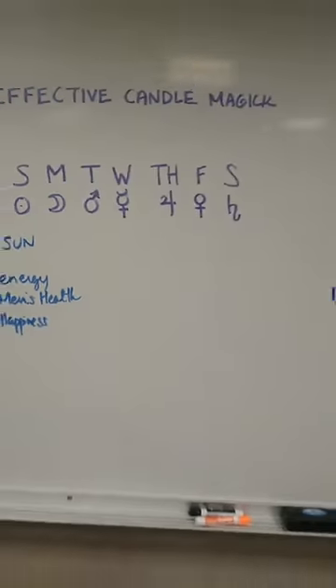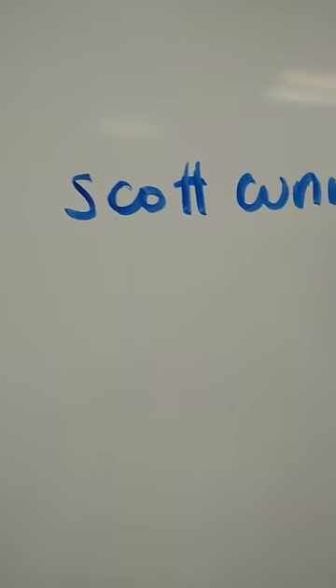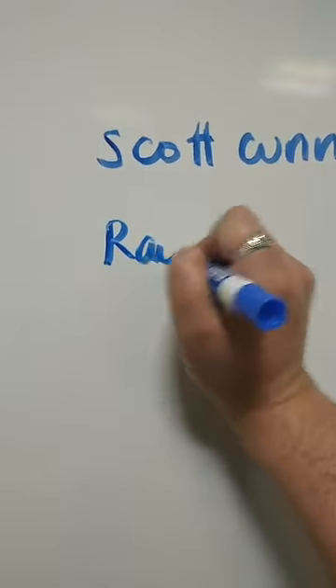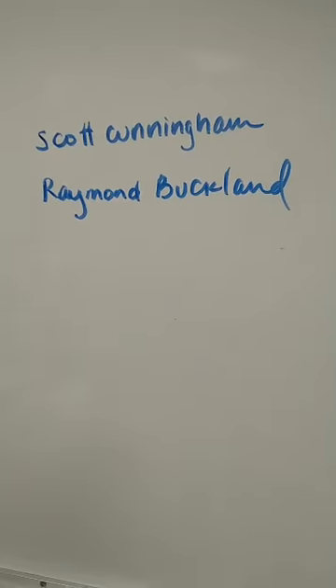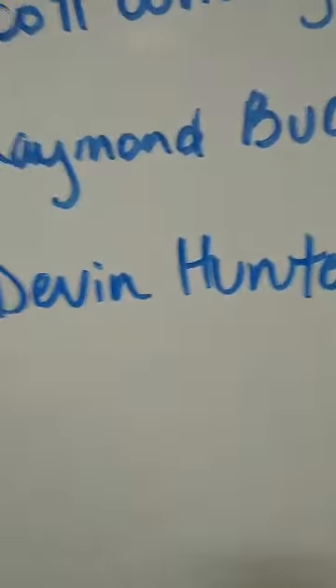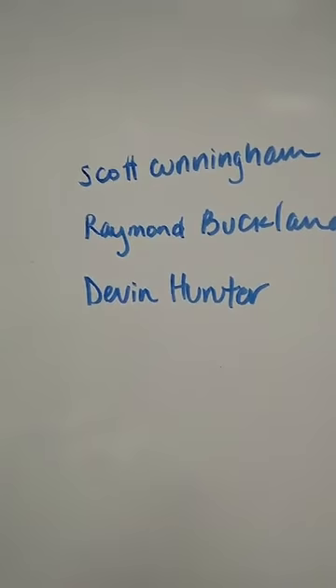Scott Cunningham is one of my favorite authors. His books Living Wicca and Wicca for the Solitary Practitioner are awesome. I also love Raymond Buckland, and his candle magic books are amazing. For those of you who like newer voices, a really great new author is Devin Hunter. He owns a store much like the one I work at. Those are some authors to tune into.